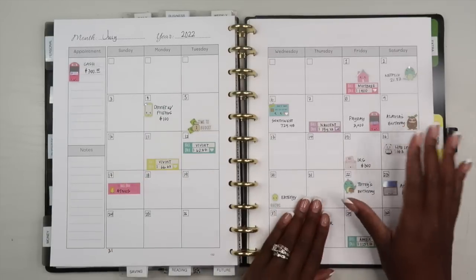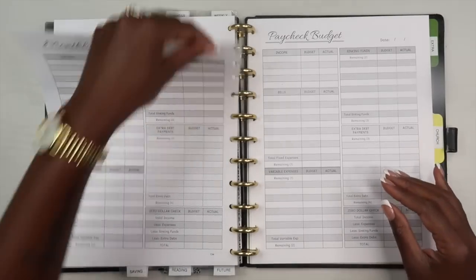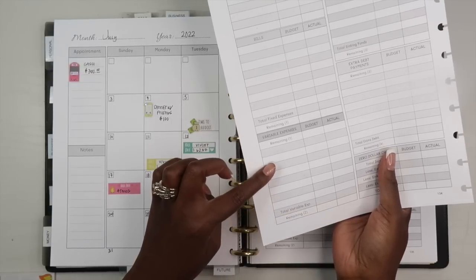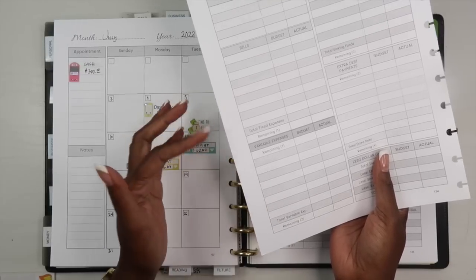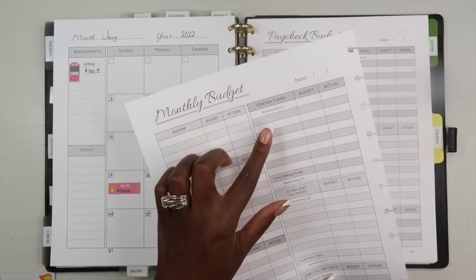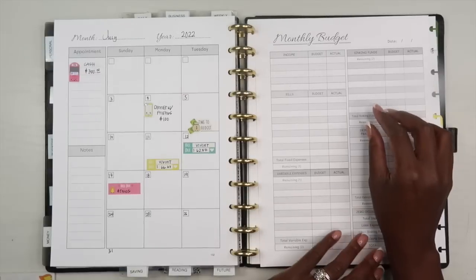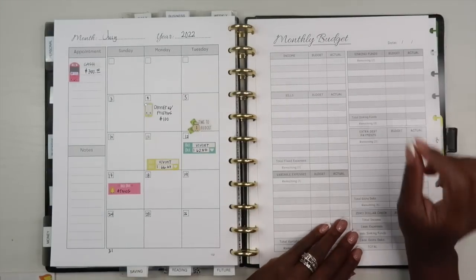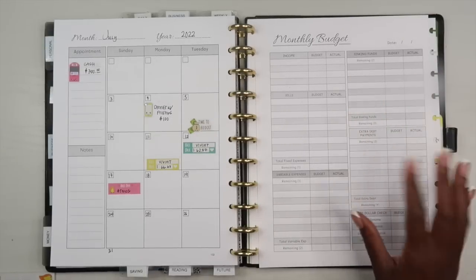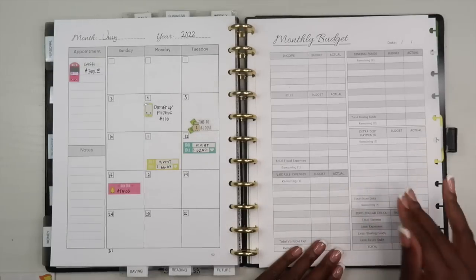My entire month is filled out. The next thing I'm going to do is go to my monthly budget page and fill it out — write down everything and add some additional things under variable expenses. I'm not going to do much for my sinking funds this month, but I will review them. August starts hurricane season for us, so I like to have some money set aside in case we need to leave for a storm. And I'm not going to be doing any extra debt payments this month since it's our birthday month.